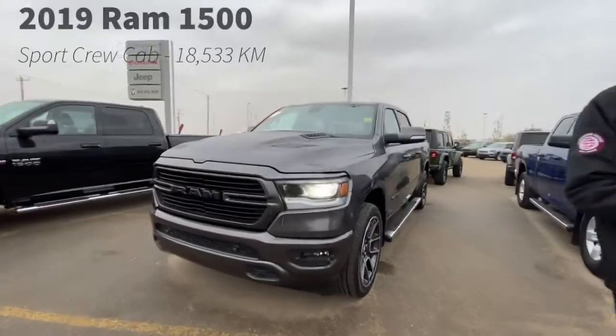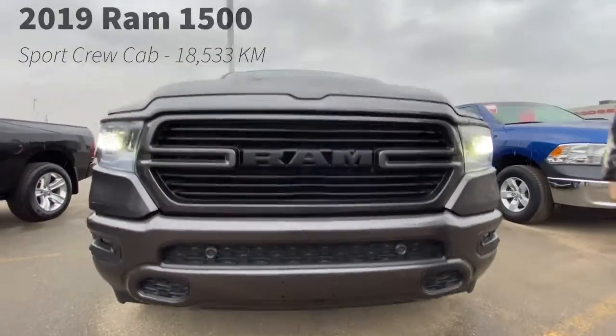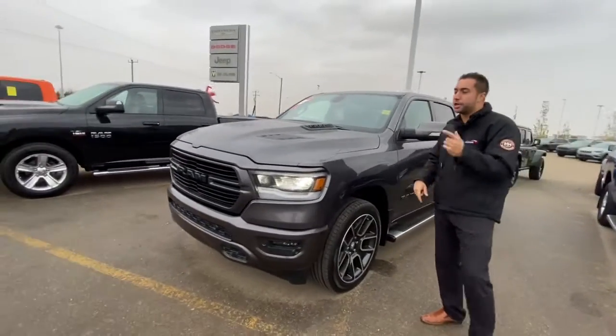What's up? NRS7 down here at Sherwood Dodge. We just got in on trade a 2019 Ram 1500 Sport. It's only got about 18,000 kilometers on it. It was bought brand new right here at Sherwood Dodge and just got traded in.